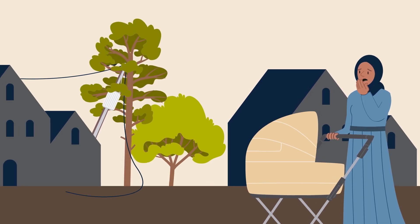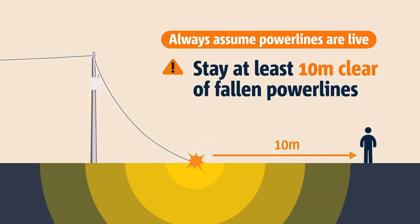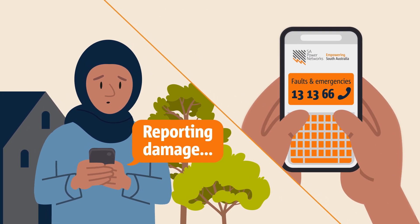So what can you do if you see power lines on the ground? Always assume power lines are live. Stay at least 10 metres clear and report downed power lines to SA Power Networks on 13 1366.